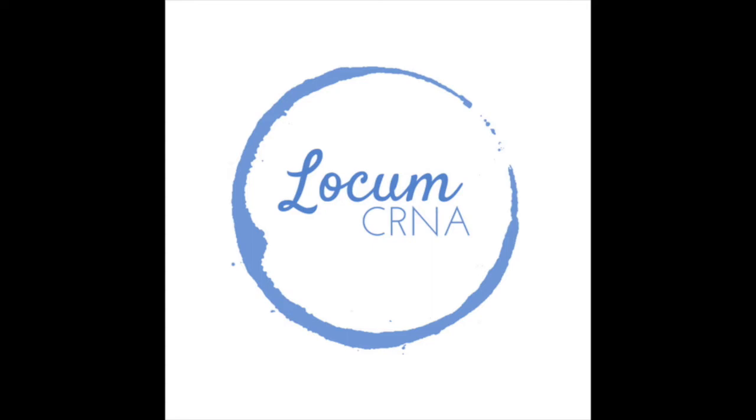Hi guys, it's John Wilde. I'm here to talk to you a little bit today. After nine years as a CRNA and seven years as a full-time locum and running locumcrna.com, I am trying to give you some good information to help you out on your journey.